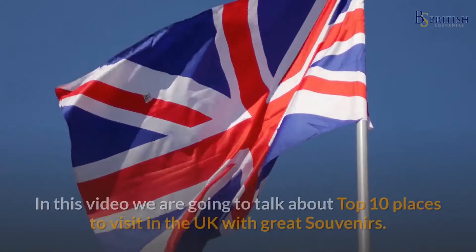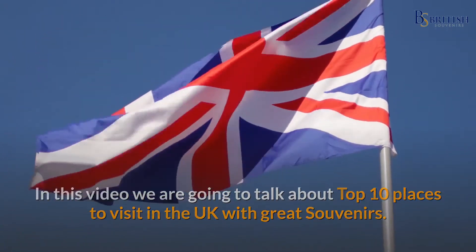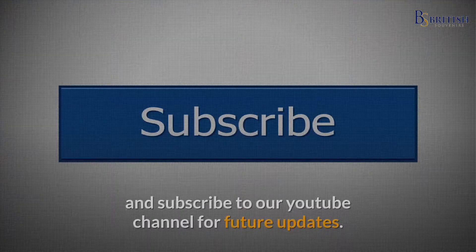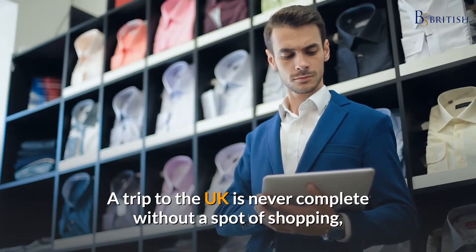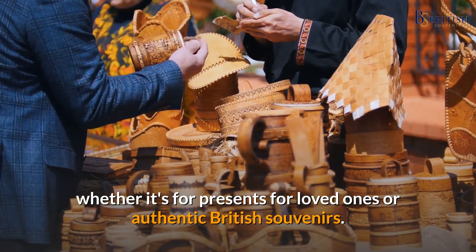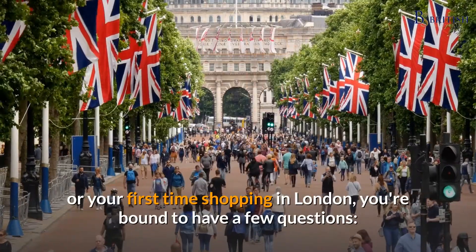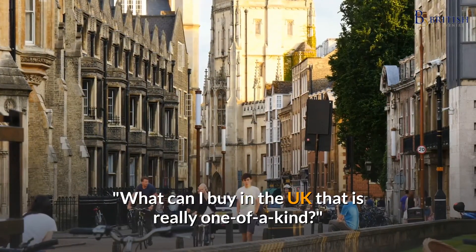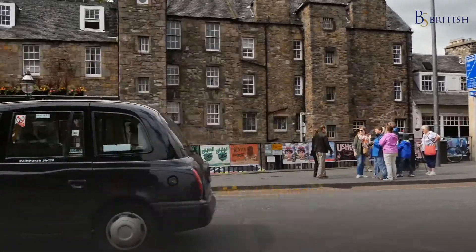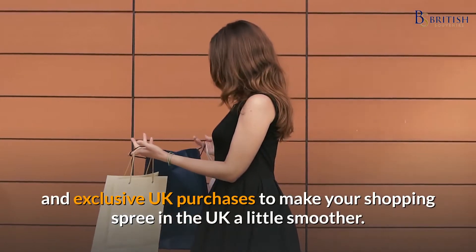Welcome to this YouTube channel. In this video, we are going to talk about the top 10 places to visit in the UK with great souvenirs. Before starting, please like this video and subscribe to our YouTube channel for future updates. A trip to the UK is never complete without a spot of shopping, whether it's for presents for loved ones or authentic British souvenirs.